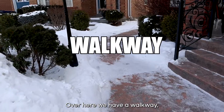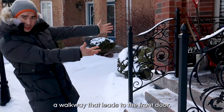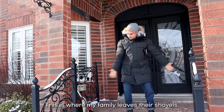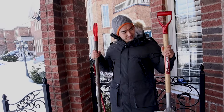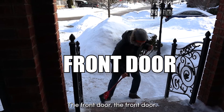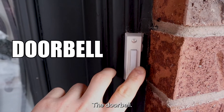Over here, we have a walkway — a walkway that leads to the front door. Walking up these steps, we reach the front porch. This is where my family leave their shovels. Now we are at the front door. Let's ring the doorbell.